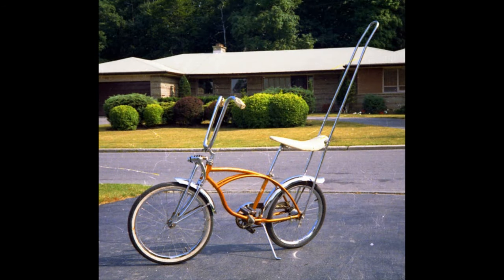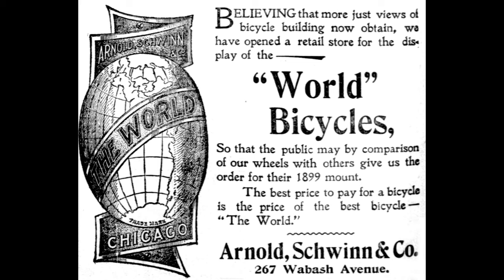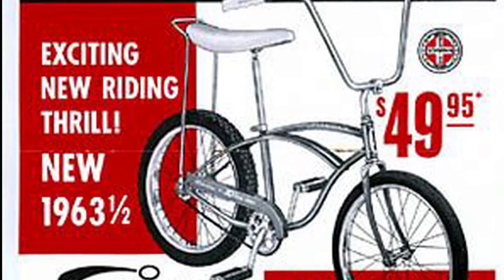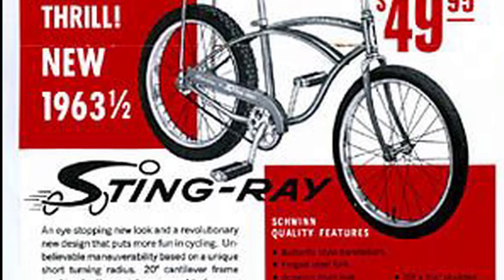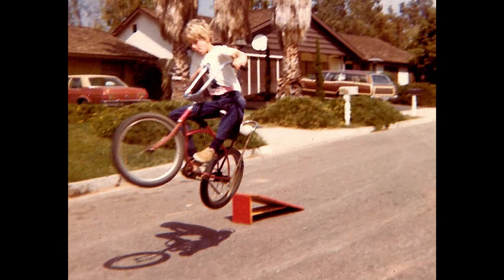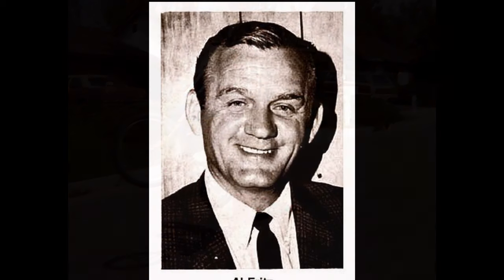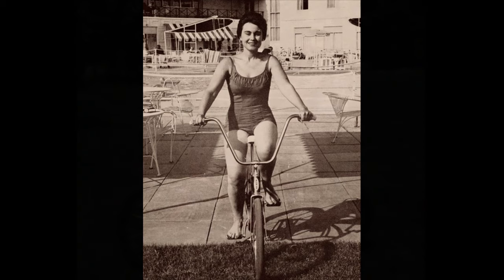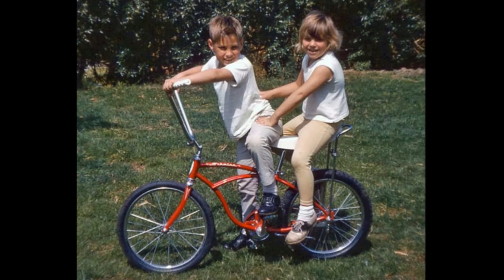The name Schwinn has been associated with high-quality bikes since its humble beginnings in 1895. Schwinn introduced the original Stingray in 1963 after the company noticed kids in California were modifying their bikes to resemble motorcycles. Those kids were buying used 20-inch bicycle frames and refitting them with longer seats and ape-hanger handlebars. Al Fritz, who was Schwinn's Vice President of Research and Development, caught wind of this new fad in 1962 and flew to California to see it for himself. Fritz recognized the design's mass market potential, so he went to work on a prototype.